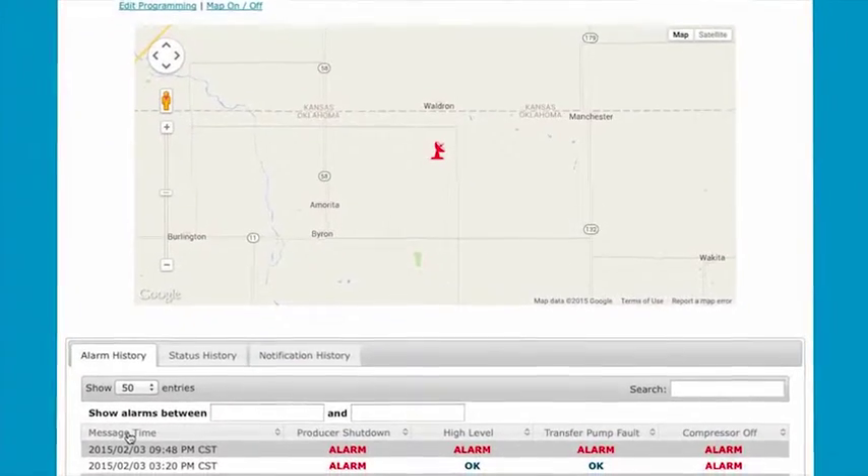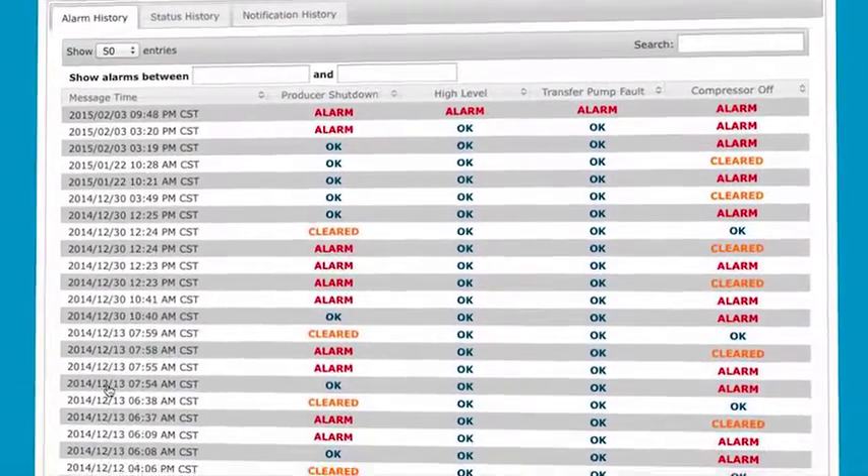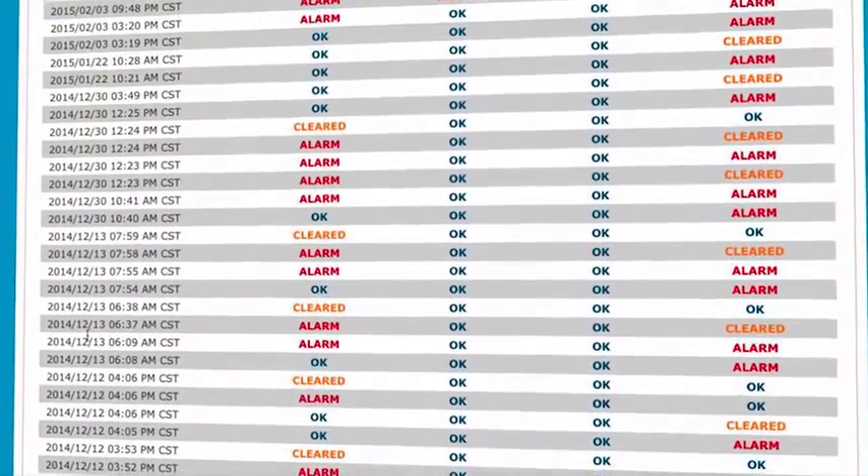You can access these reports, check equipment status, and review alarm history through the SAT-4D website.